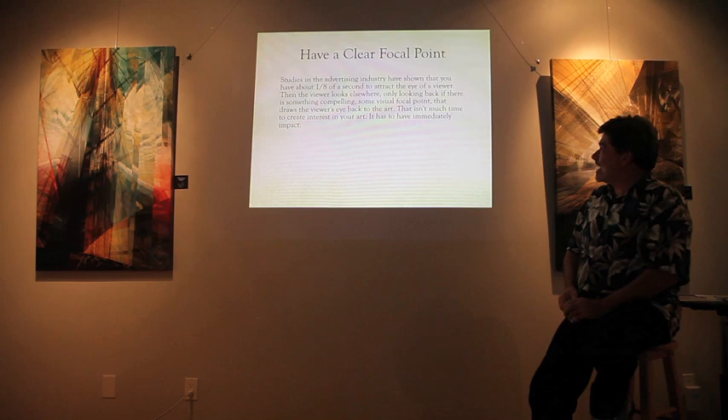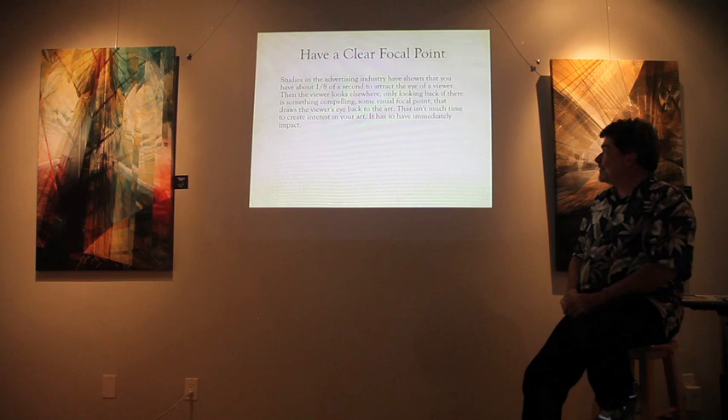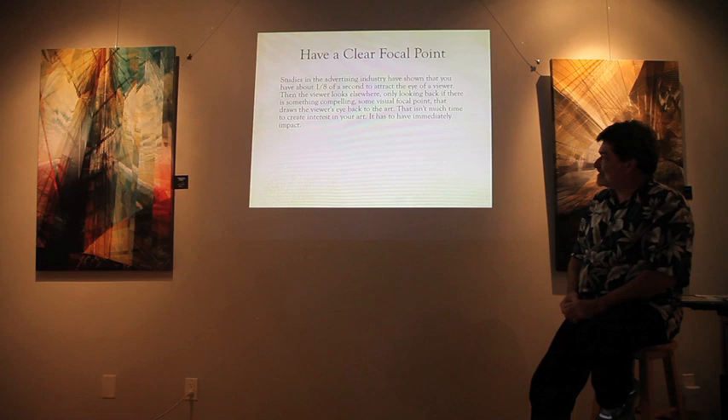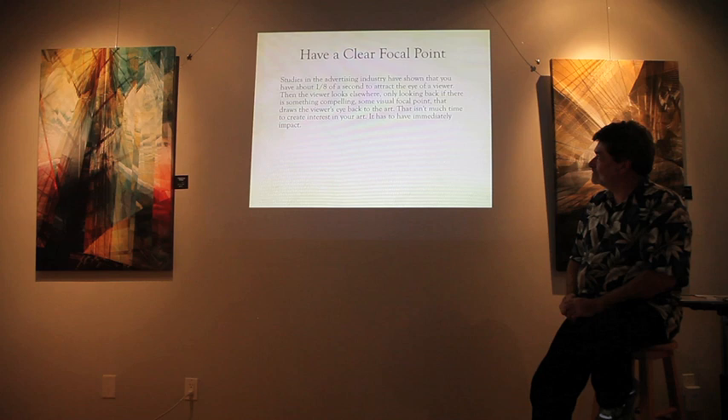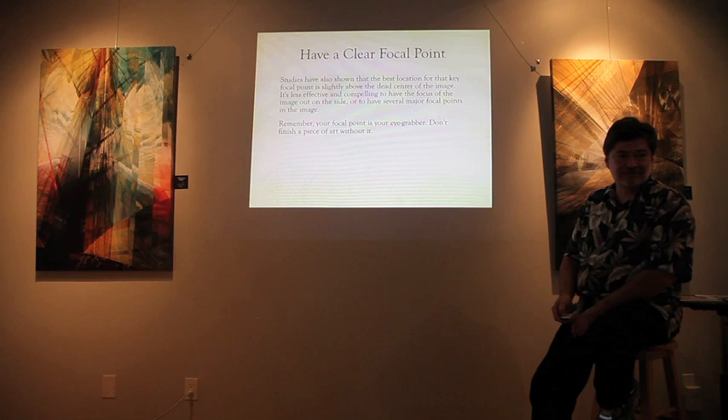Have a clear focal point. Studies in the advertising industry show you have about an eighth of a second to catch the eye of a viewer before they look elsewhere. If there's something compelling — a visual focal point that draws the viewer's eye back — it must have immediate impact. Have a clear focal point, and make it something people want to look at again and again.